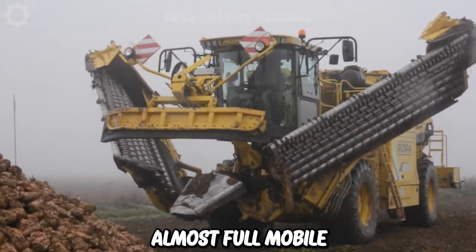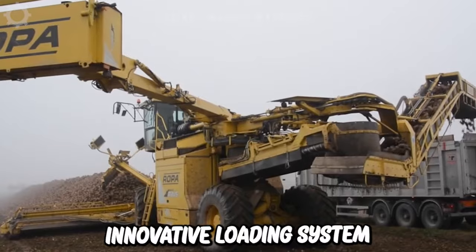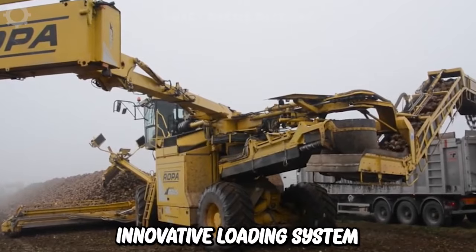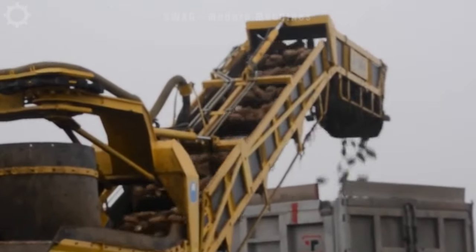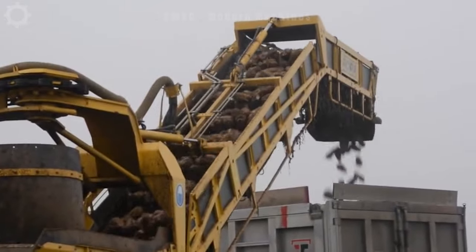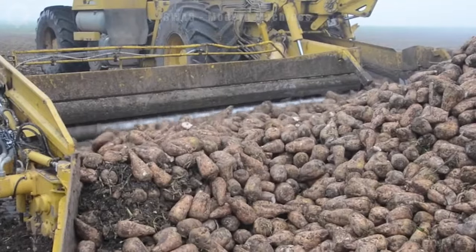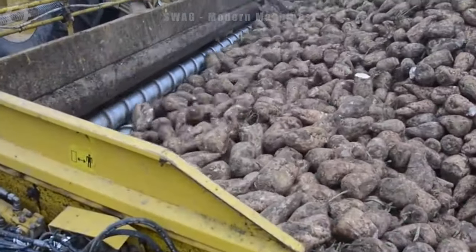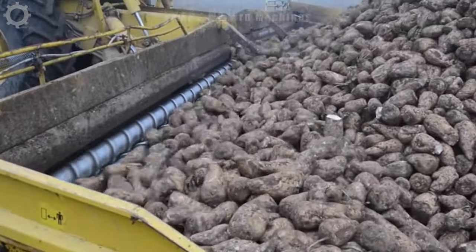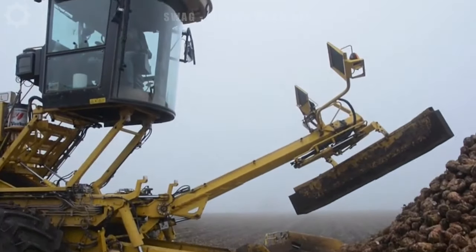The Roper Euromus 4 Mobile is a self-propelled sugar beet cleaning and loading machine with an innovative loading system that transforms it into a compact transport vehicle. It has a width of 3 meters and a total length of 15 meters. The transformation from a harvester to a transport vehicle is entirely automated from the cabin using a single control.